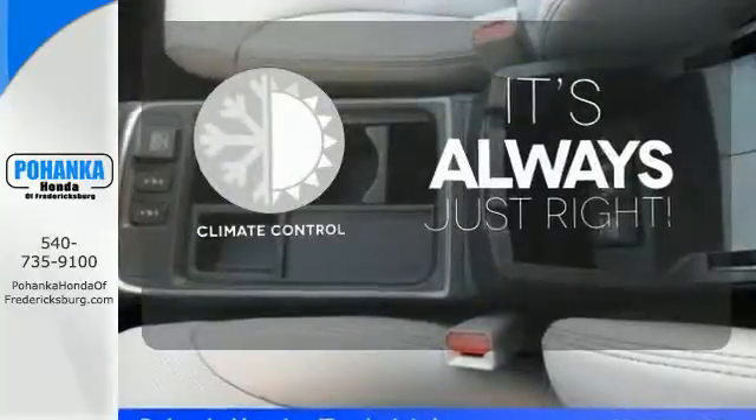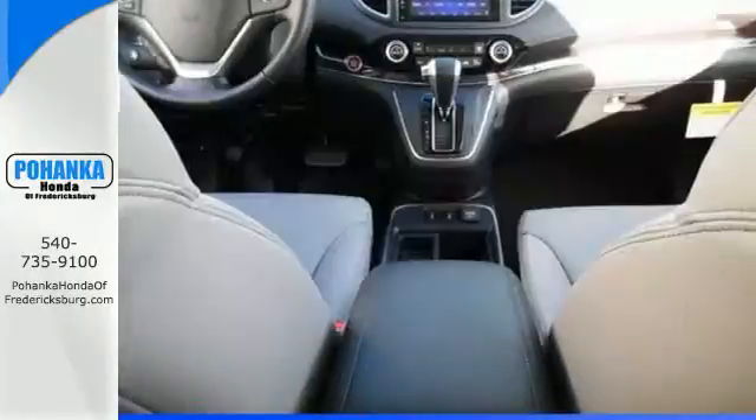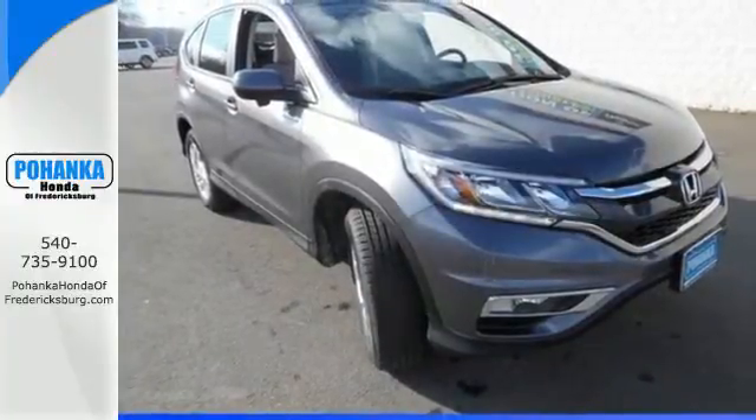Set it and forget it with the climate control. Ward off the chills with the heated seats. Keep moving, keep exploring, and keep doing. Get behind the wheel of this CR-V today.